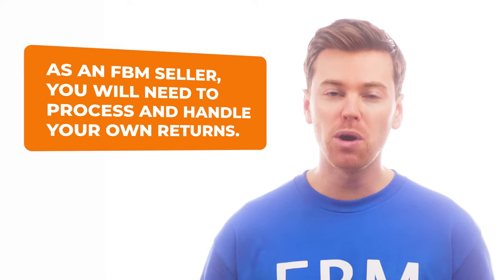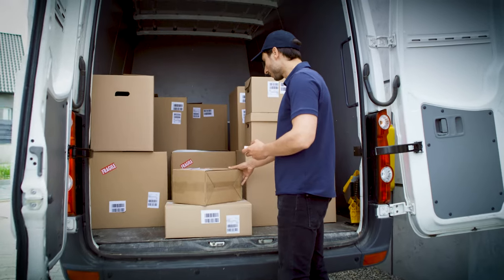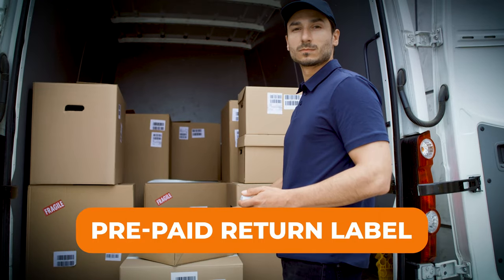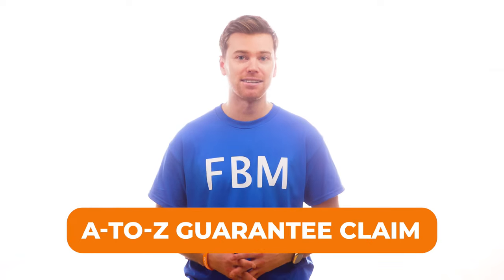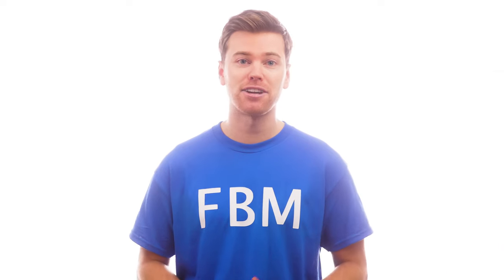As an FBM seller, you are responsible for handling your own returns. Unfortunately, returns aren't optional. So as long as a customer makes the request within the return window, you will have to accept it. Return policies can vary, but you must at least adhere to Amazon's 30-day return window. Returns will be sent to your address and you're responsible for providing buyers with a prepaid return label. If you fail to offer any of these, the buyer can file an A-to-Z Guarantee claim to get Amazon's assistance with the return, and that can negatively impact your account health.